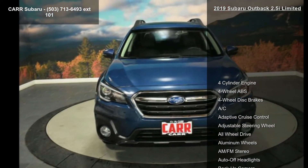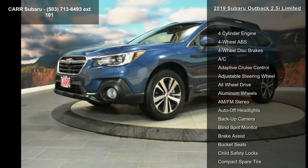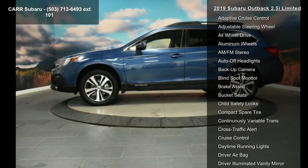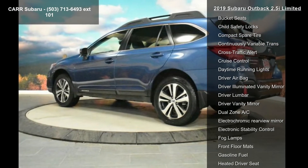This vehicle's top features include a 4-cylinder engine, 4-wheel ABS, 4-wheel disc brakes, AC, adaptive cruise control, adjustable steering wheel, all-wheel drive, aluminum wheels, and AM/FM stereo.